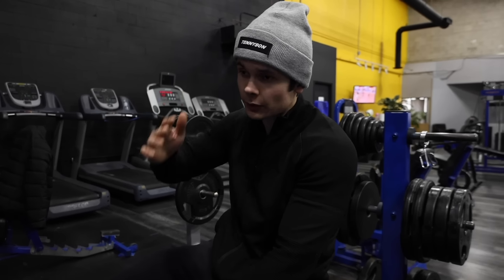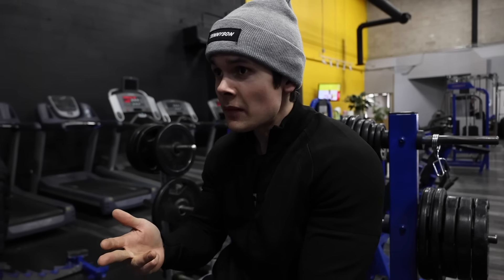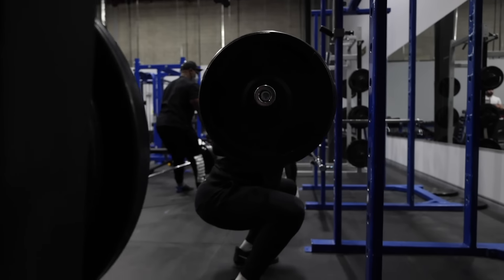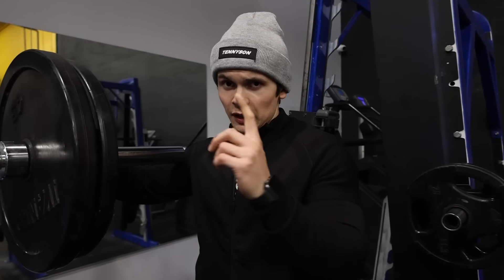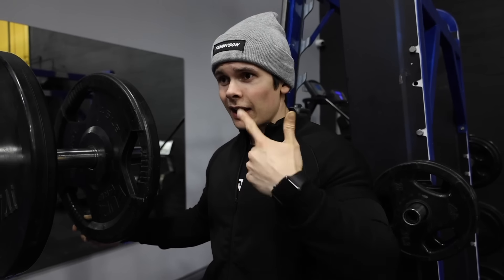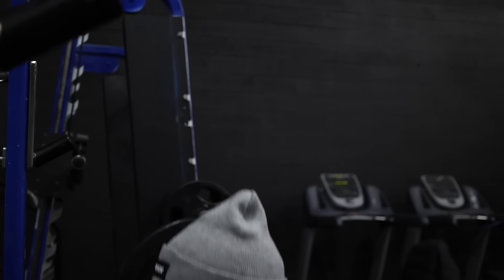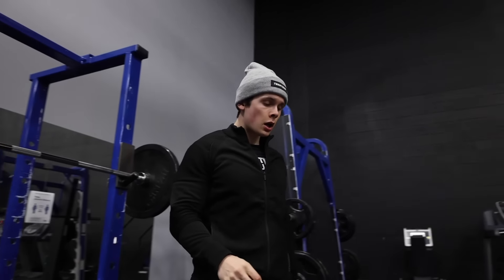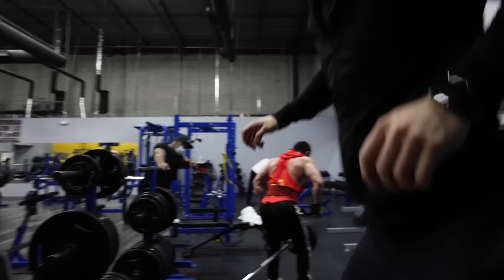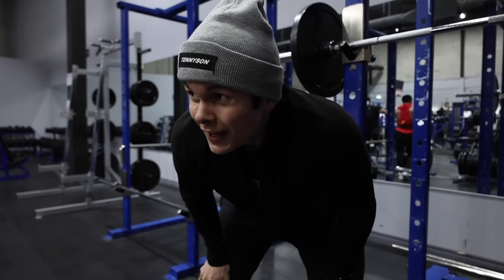What comes up must go down. We've done 135, 225, 275, and 315 — now going back down through 275, 225, 135, still with the box jumps. Moving on to the last set of squats and it actually feels lighter going back down — I think because after 315 anything feels lighter. Don't underestimate box jumps — even though there's no weight, it's still tough.